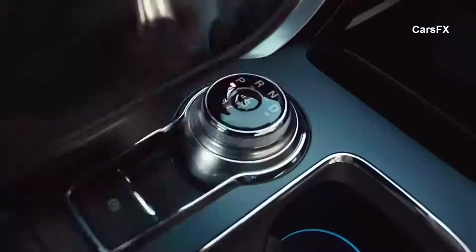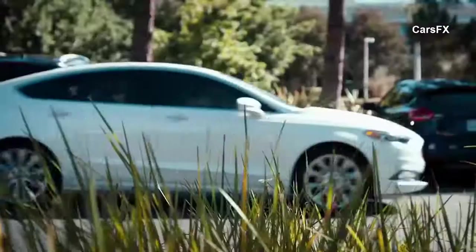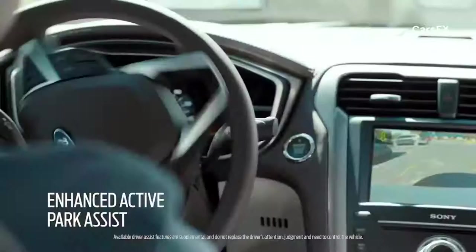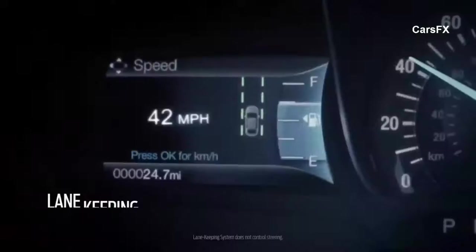New for the 2017 model year is the Enhanced Active Park Assist. We've had parallel park assist in the Ford Fusion for a while, but new to the 2017 model year is the perpendicular park assist. One of the other features here is the lane-keeping system, which can alert you if you start drifting out of your lane.